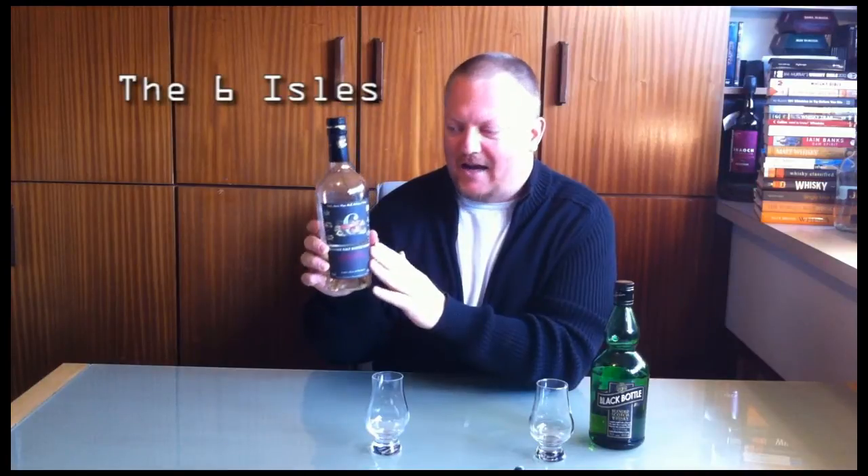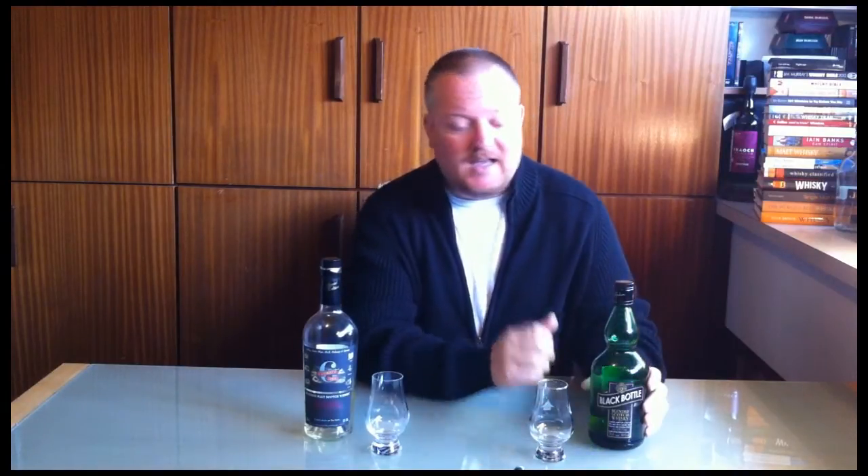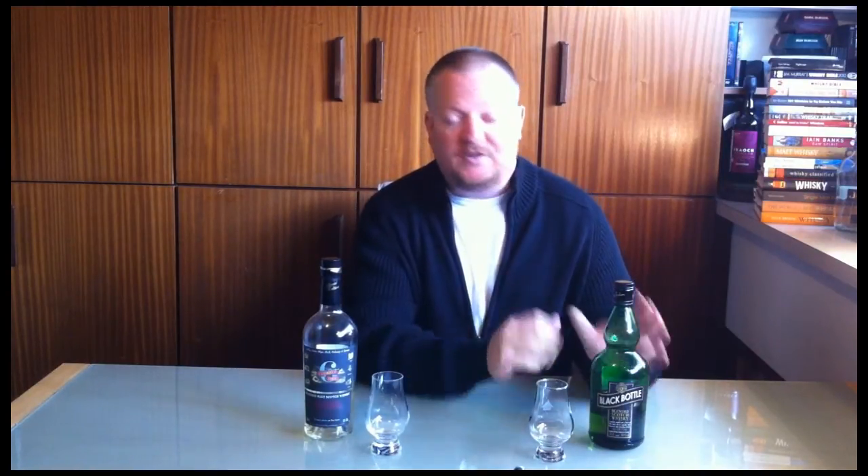Hello whiskey lovers from around the world, welcome once more in my basement here in Belgium for another whiskey rambling. Today we will again have this little experiment — another head-to-head. In the left corner we have the Six Isles, which is a true reflection of the Isles, at least that's what the label says. In the right-hand corner we have the Black Bottle Heart of Islay, a blend containing malts from all the Islay distilleries.